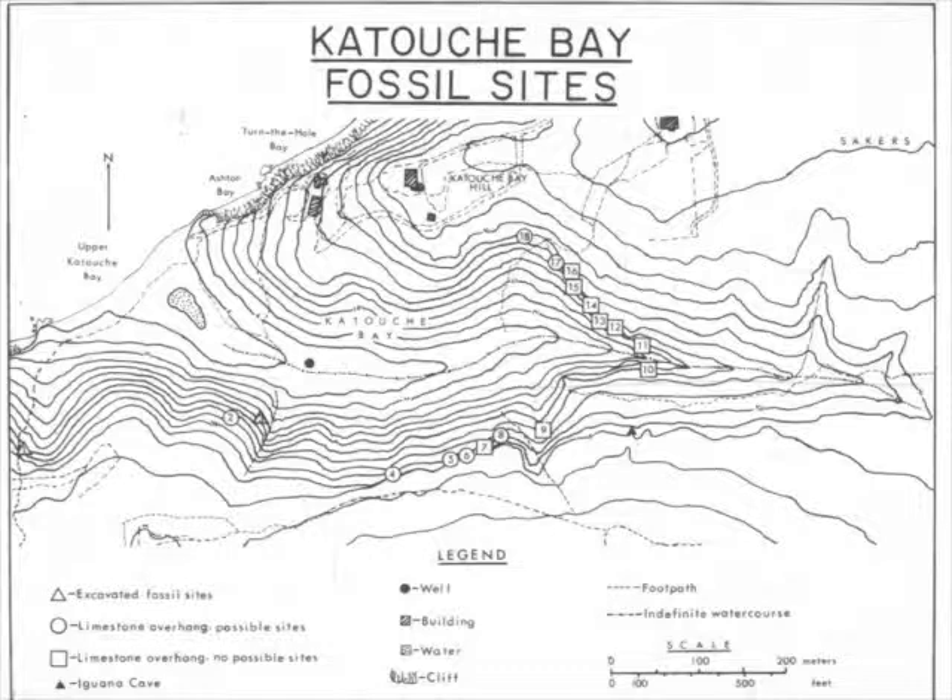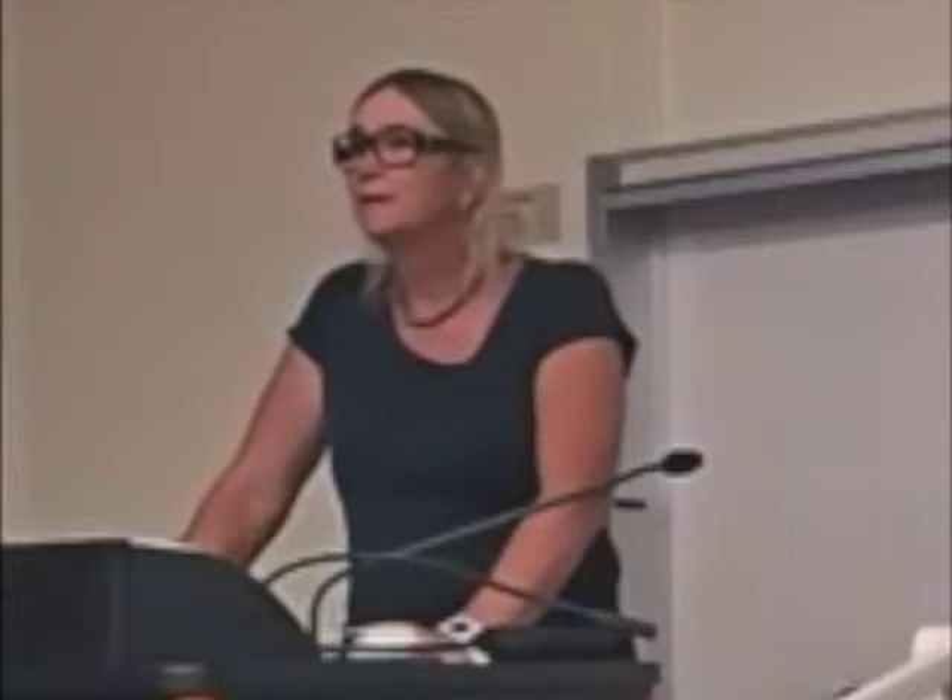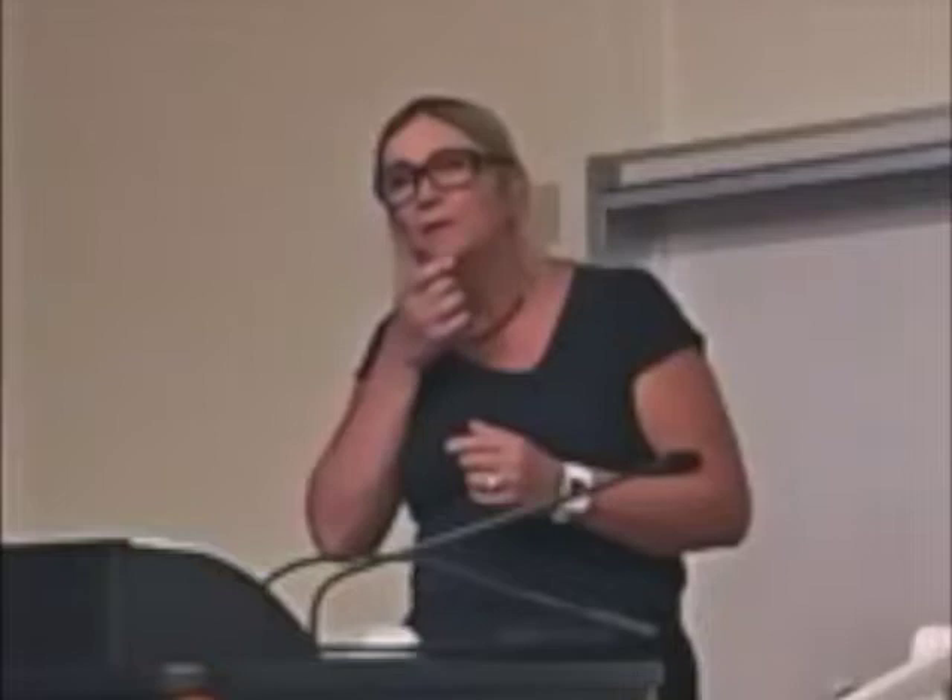Fortunately we had someone in our group with training in anthropology who knew how to do an excavation down about two meters in nice little narrow layers. We were able to find fossil anoles. This is the depth chart going down five feet in different layers. The horizontal axis indicates the approximate snout-vent length corresponding to each fossil. If you get the jaw bone, you can measure its length and do a regression of jaw bone length against snout-vent length — you come up with a pretty good assay.